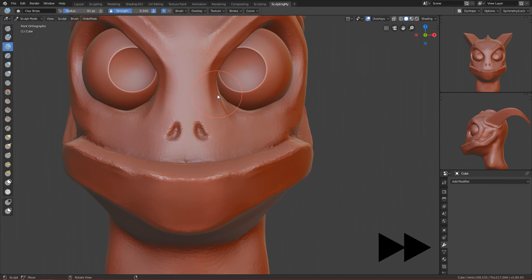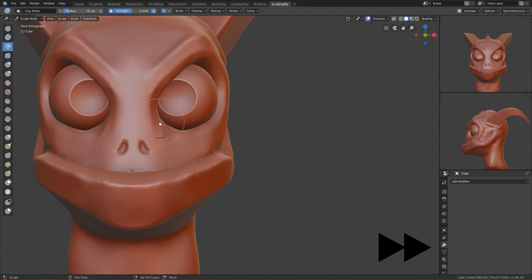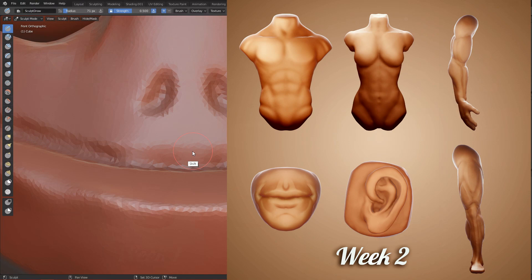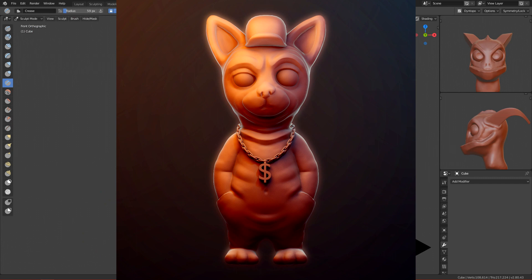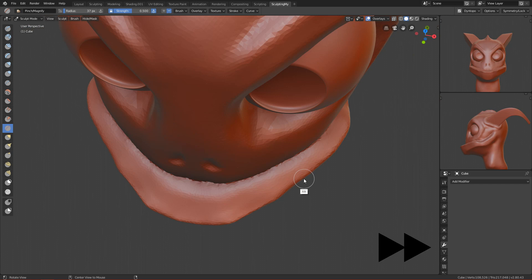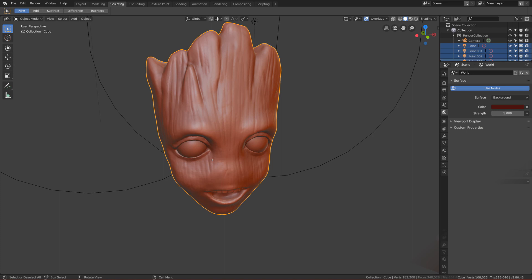Hi guys, in this video I want to sum up my sculpting everyday challenge. I did it for about one month. My name is Tony, and I basically started sculpting about a month ago. I was sculpting every day for about one hour and gradually increased it to about two hours max.